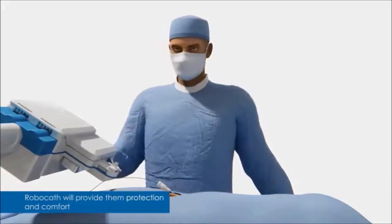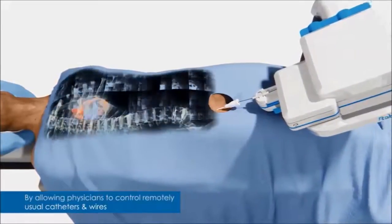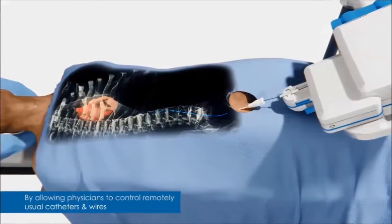Today, things are to change. At RoboCat, we develop a robot to improve physician's working condition, protect them from X-rays and offer them comfort.